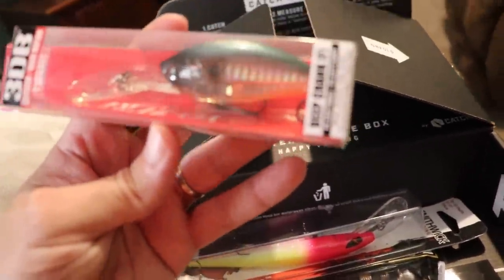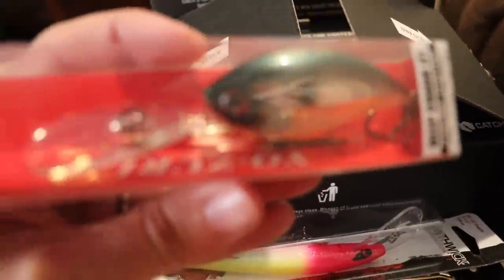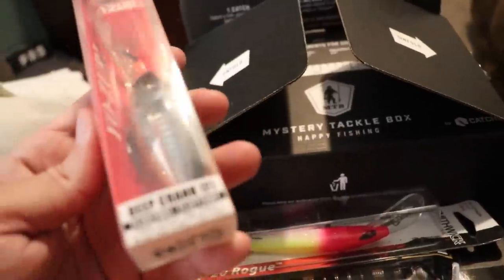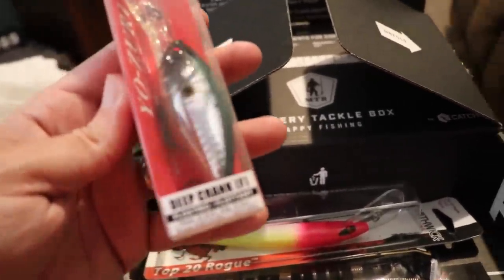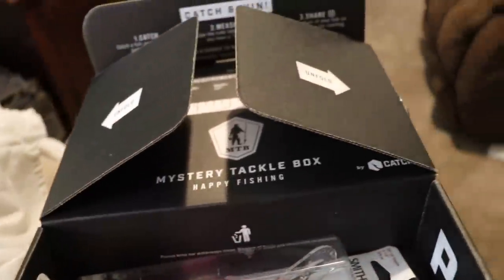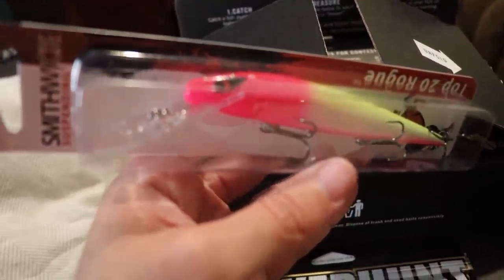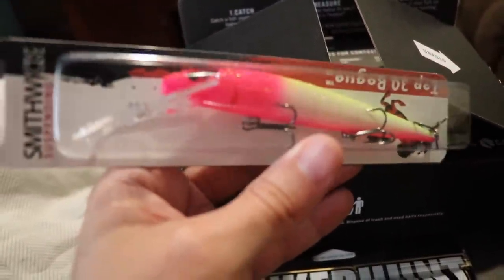A Yozuri 3DB — these things look really good. If you've never seen them under the water, they have a built-in prism system. I've fished with some of these in the past. Should be able to catch something on that this time of year; they're keying in on shad. And I know what this next one is going to catch, and it's probably not going to be a fish — we'll talk a little bit more about that later.